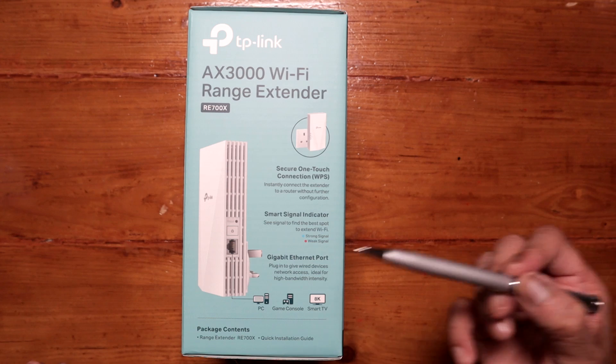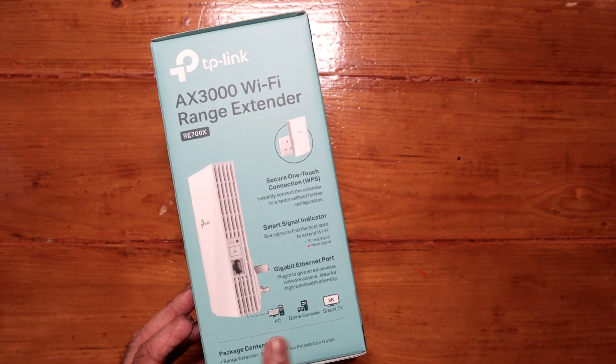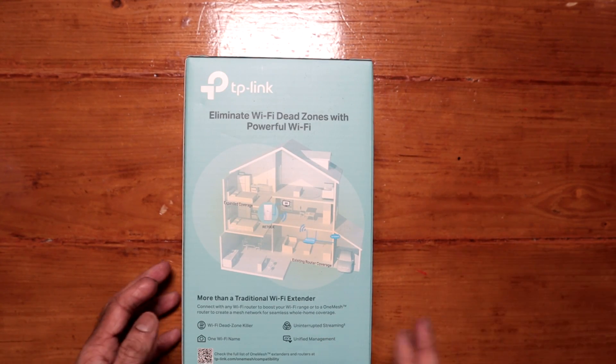There's more information on this side — you could pause the video if you want. It does have a gigabit port, so you could connect your PC, gaming consoles, and smart TV directly to it. Some information on the back as well.